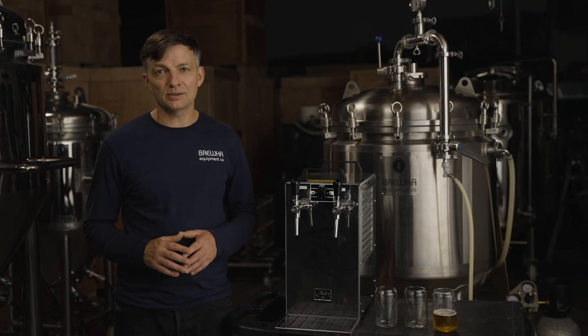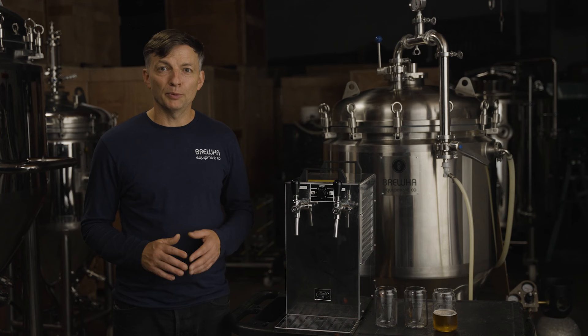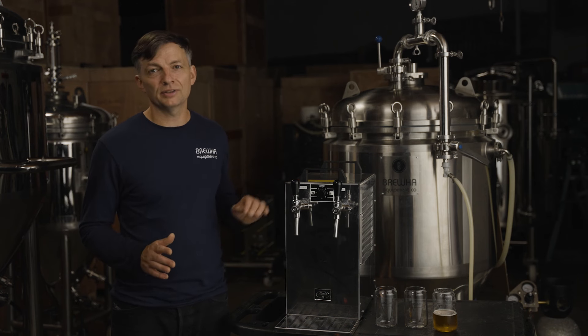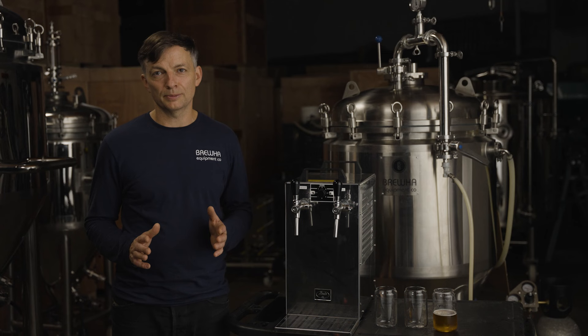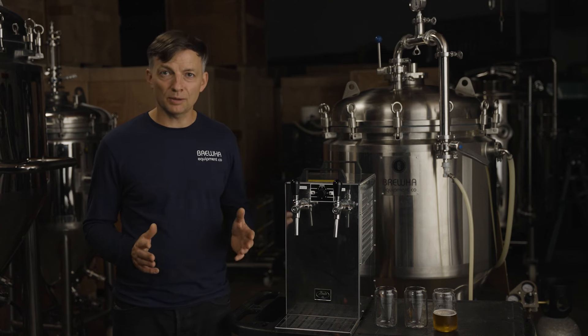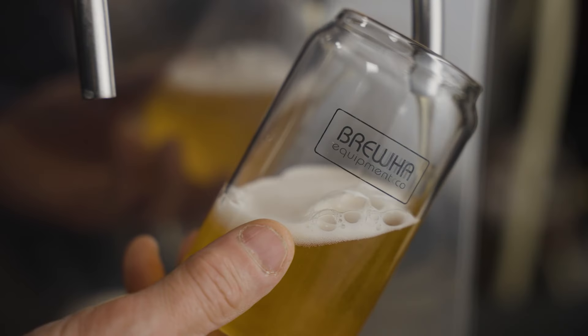By insulating our tanks, beer can be kept cold for serving while using less electricity, and when combined with our dispensers, provide a simple, cost-effective, extremely flexible draft system. When fermentation is complete, after dropping yeast and hops from the fermenter, just connect the fermenter to the dispenser and start pouring your amazing beer.